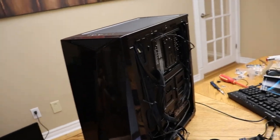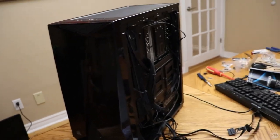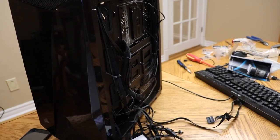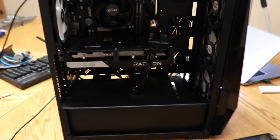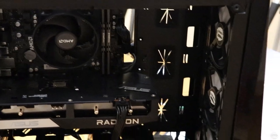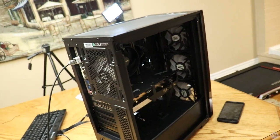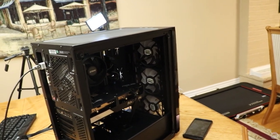I generally have everything routed where I want it to go. The back is still a mess but everything's routed the right way — I just need to zip tie everything up and clean it up at the back. The front looks good. I want to turn it on just to make sure everything's working before I permanently zip tie everything down.